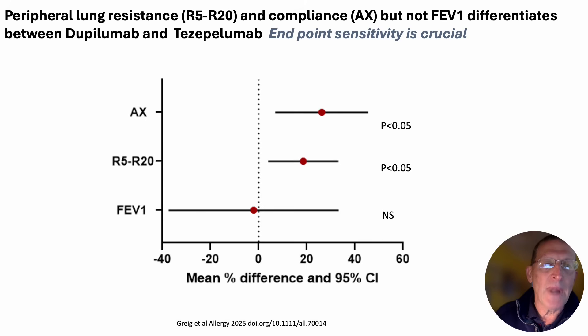Dupilumab produced a greater improvement in peripheral resistance and compliance — R5, R20, and AX — whereas for FEV1, the biologics were not significantly different. There the confidence interval, although wider, was symmetrical around the 0 line, also shown as a dotted interrupted line. Notably, both biologics for the within-treatment effect did significantly improve oscillometry values for peripheral resistance and compliance, so they were both effective. It's just that dupilumab produced a significantly greater improvement than tezepelumab.